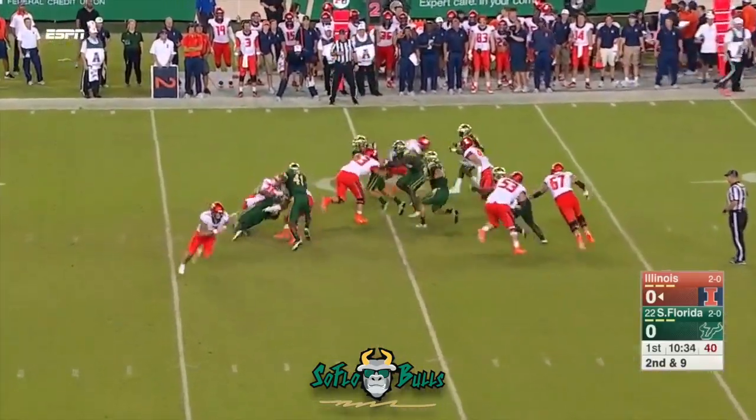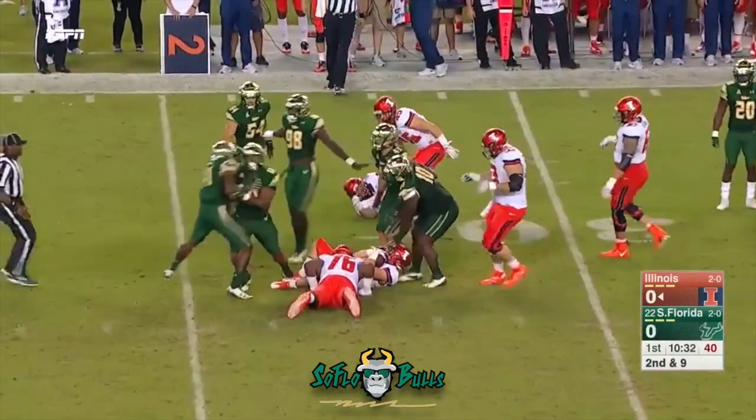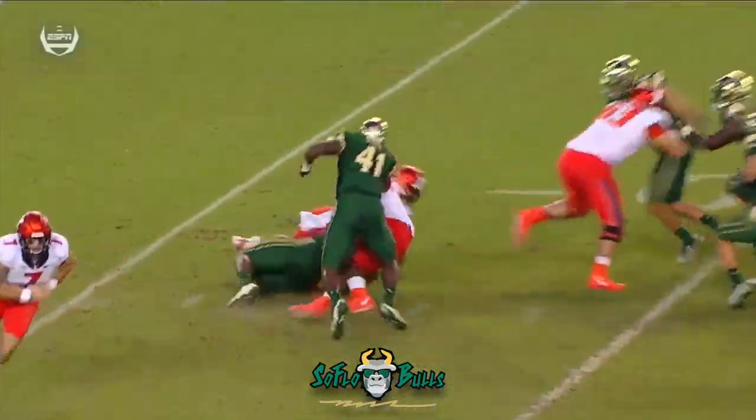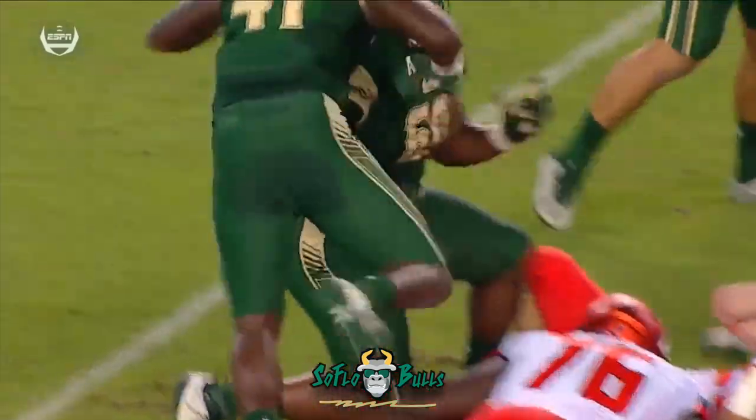Almost 83 yards per game on the ground. He'll get it again and he'll get trapped for a loss. Really disrupted the play — he penetrated, came up inside McLyman.